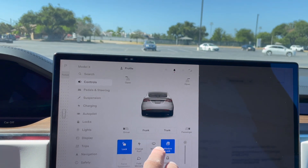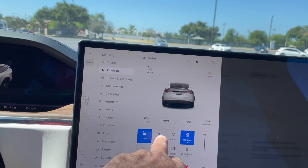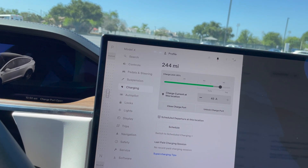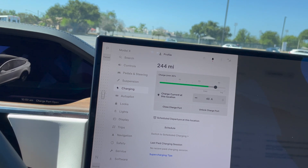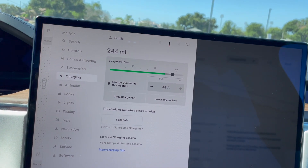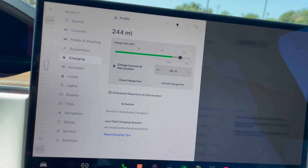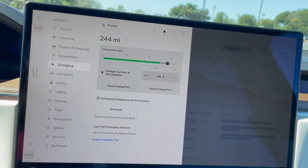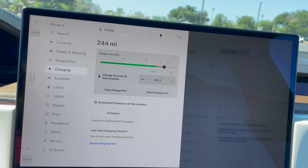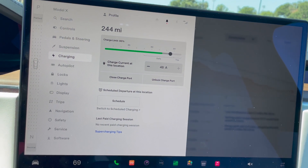Charge limits set to 85 percent, currently sitting at around 73–74 percent. But man, you're going to burn through energy pretty quick in this car.